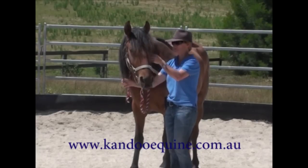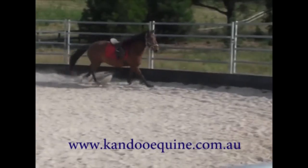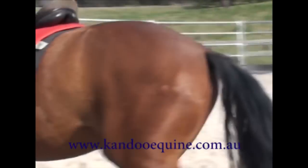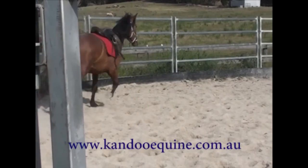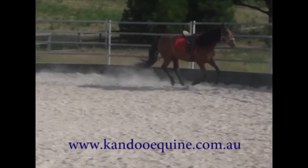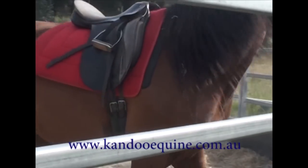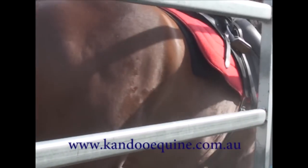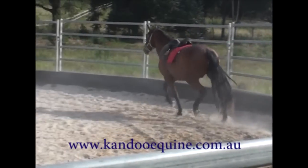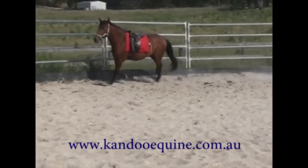He obviously hasn't been backed yet — he is untouched and hasn't really done anything. This is the first time he's worn the saddle and he did really, really well with this lesson. We've done quite a lot of sacking out with him and he'd worn a surcingle for long lining and so forth. He didn't buck at all — he humped his back once I think — but he did fabulously well as he did with everything. It's quite a busy three days this young horse had.